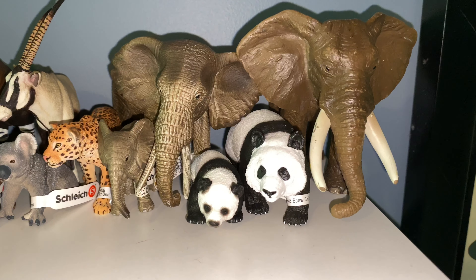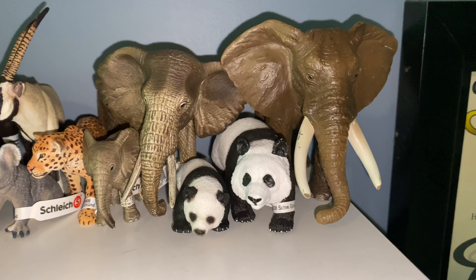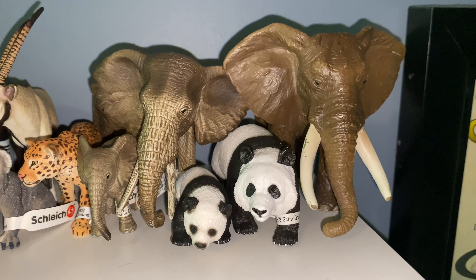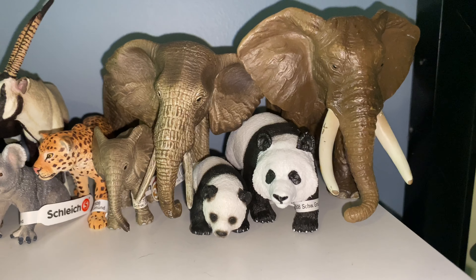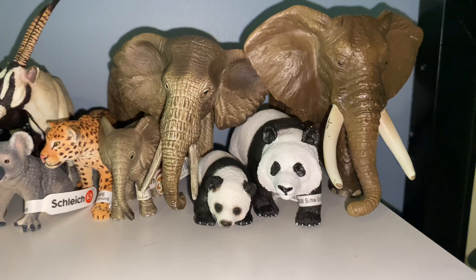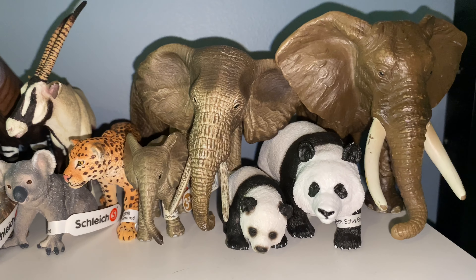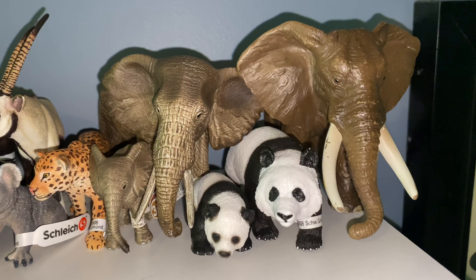I'm back doing another video and today we're going to be going over my Schleich collection, so let's get into it. Thank you guys for 98 subscribers, I'm so happy, thank you so much. Yeah, thank you to everybody subscribing — we're approaching 100 really fast, never expected that to actually happen, so yeah, thank you everybody.